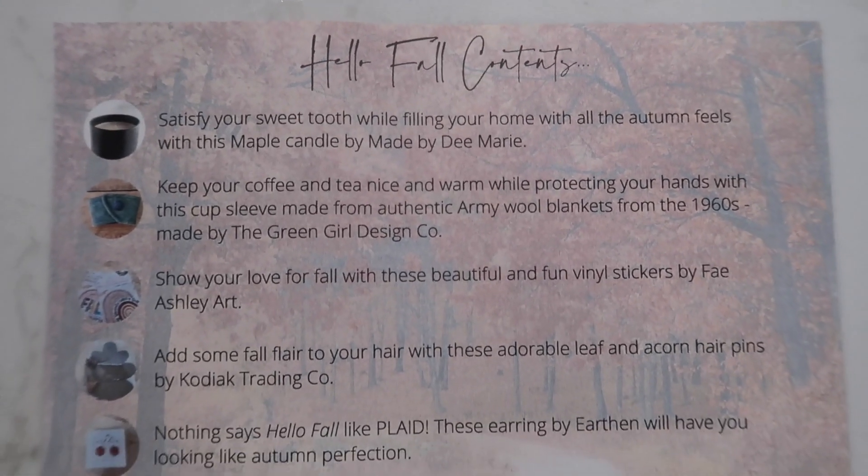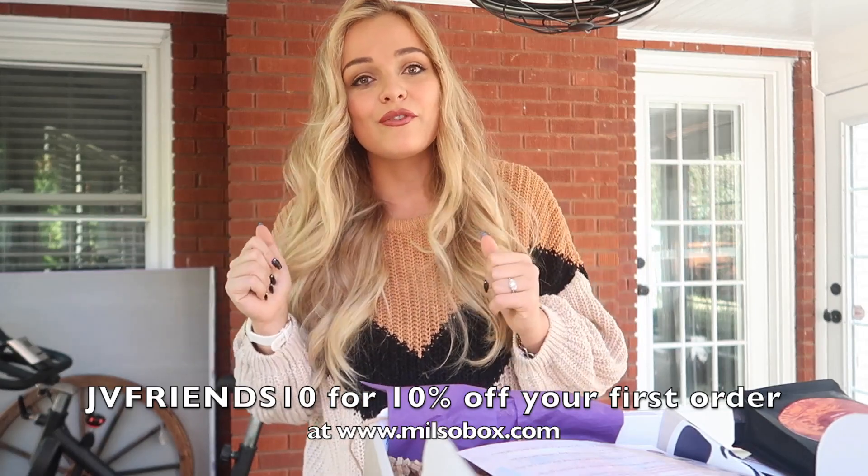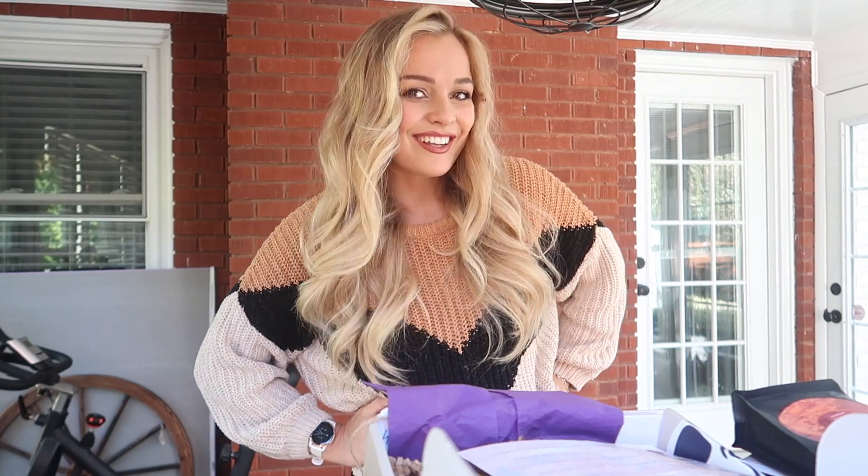I think that was everything in the hello fall box. I hope you guys enjoyed unboxing the hello fall October Milso box. That was super cozy, super nice — everything was perfect fall vibes. I'm so excited about everything in here. I'm gonna go put one of those stickers right onto my Hydro Flask, make myself some of this coffee, maybe put those bobby pins into a hairstyle. I'm definitely gonna go show Sergio the cup sleeve because I feel like he's gonna geek out about it. Thank you guys so much for watching me unbox this month's Milso box. Use my coupon code JVFriends10 for 10% off your very first order. I would love to connect with you guys across all of my social media platforms — links in the description. If you're not already subscribed, you totally should. I post new videos sometimes, but when I do, they're full of fun stuff. Make sure you hit subscribe and maybe hit that post notification bell. I will see you guys in the next one. Bye!